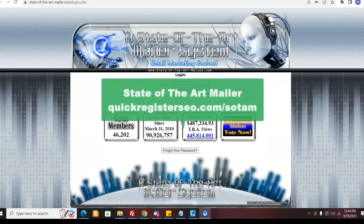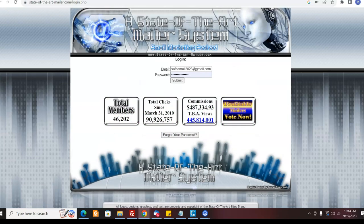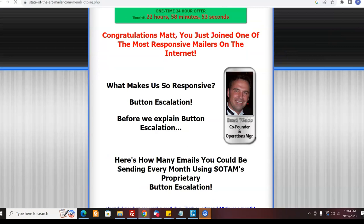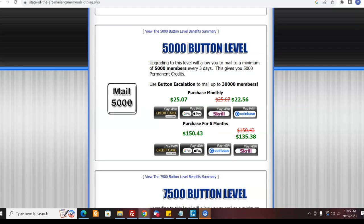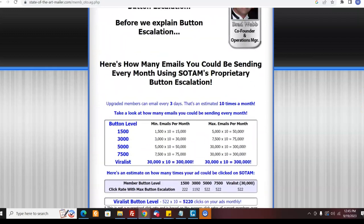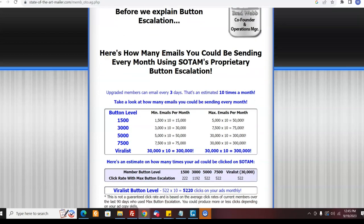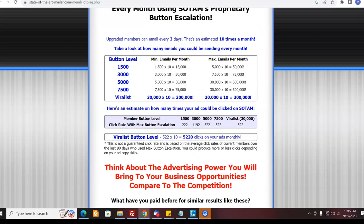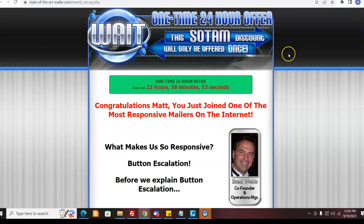The last one is State of the Art Mailer. They have the largest number of members and they've been around a very long time — since the 1990s — and they're still sending out emails. They have various different member levels. This is one I haven't done a lot of work with personally, but it's been around a long time. It might be interesting because people there may not have seen all your offers yet, and I'm going to be testing it out.